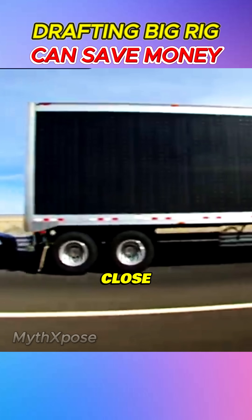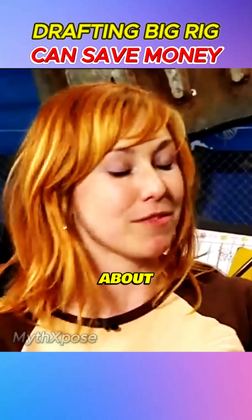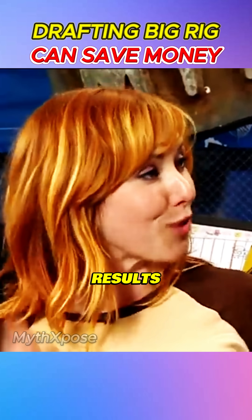Following a big rig dangerously close can actually save you money — or is it just a deadly myth? The MythBusters are about to put it to the test, and the results will shock you.